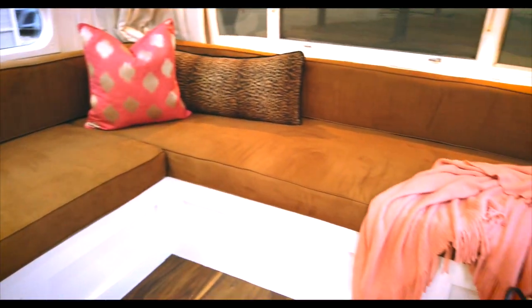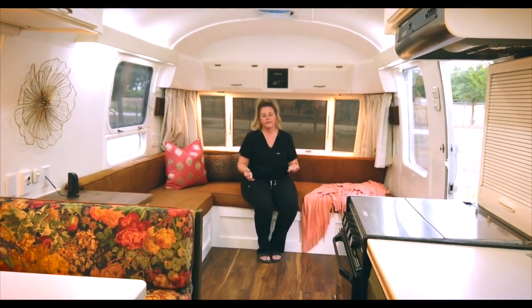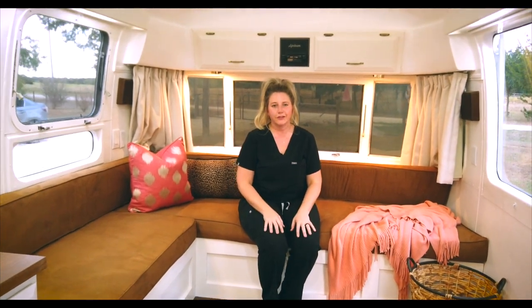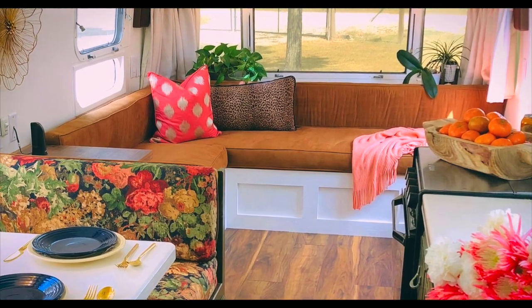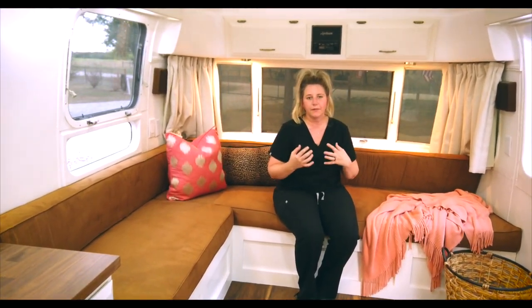Whenever we start out our journey with clients, we always talk about function. That is absolutely the number one important thing in such a tiny space. And so with this, we knew that Sarah would be living in here full time. One of the first things that she was adamant about was removing the current couch and the old dingy upholstery — that was an absolute must. In its place, we put this custom build out that serves multiple functions. There's storage underneath, but it could also accommodate someone sleeping here or on the side. She really loves to sit cross-legged and snuggle up, and so we tried to create a space that she would really love.